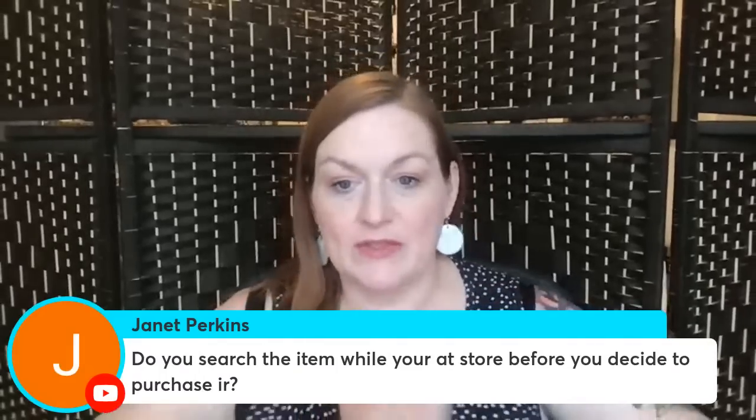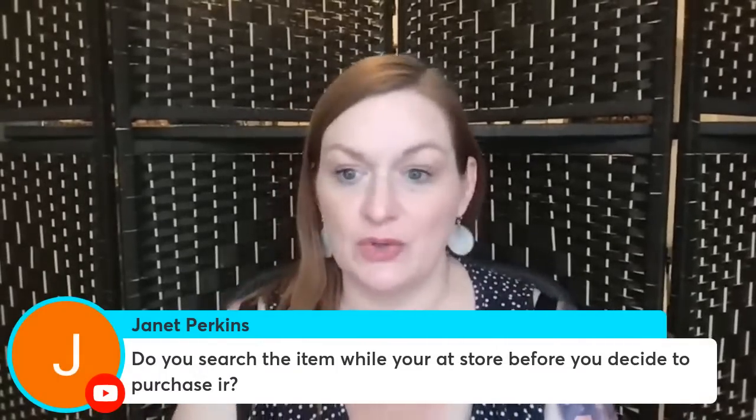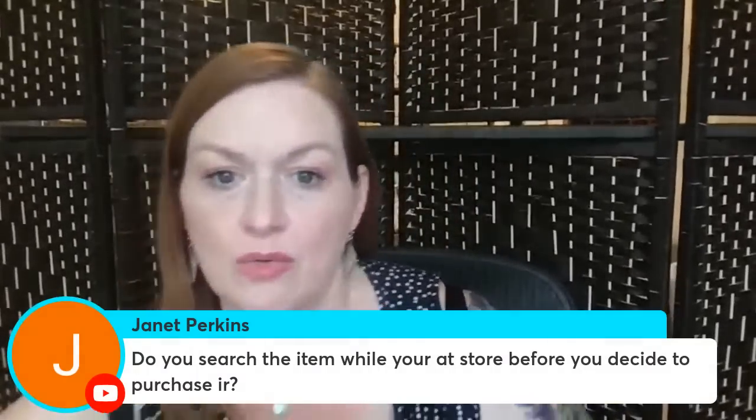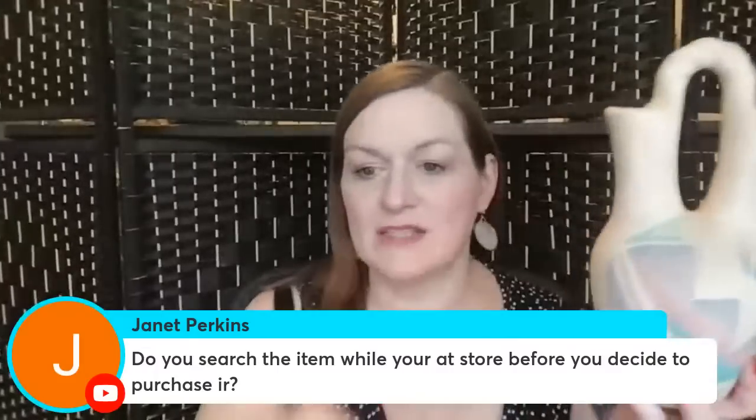Question from chat: 'Do you search items while you're at the store before you decide to purchase?' A lot of times I do — I'll have my phone with me and look it up, especially if it's something I don't know a ton about. There are some things I just go with gut, especially if it's inexpensive. But once you get a few things under your belt, you develop a really good feeling about something. So sometimes I do, most of the time I do, and sometimes I don't.